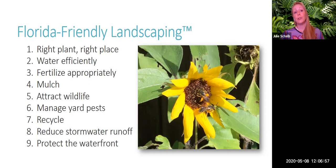Florida-Friendly landscaping encourages using mulch — a two to three inch layer of an organic or wood-based mulch like pine straw, pine bark, melaleuca, or eucalyptus. Attracting wildlife is another important part: providing habitat for birds, pollinators, and other wildlife. We also want to manage yard pests responsibly. Recycling yard waste is easy — leave grass clippings on the lawn, let leaves create a self-mulching area, or compost yard waste.